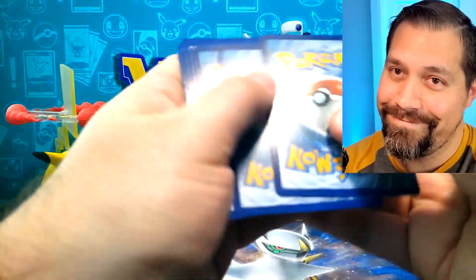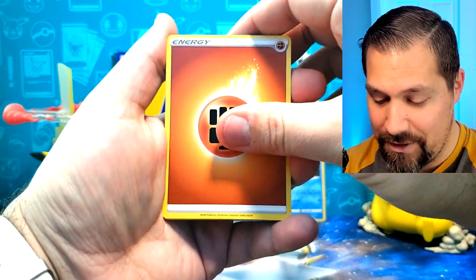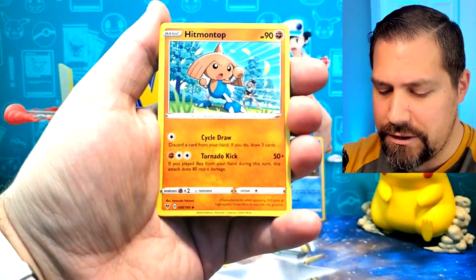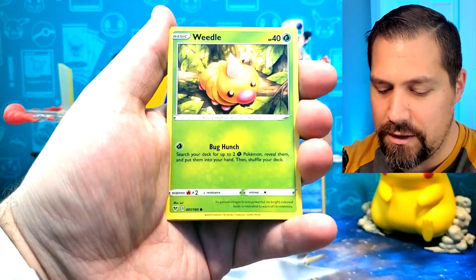I'm not even gonna say it because you all know it — we all know it — and we're just gonna dive right in. Vivid Voltage. Never got a chance to open these three packs.